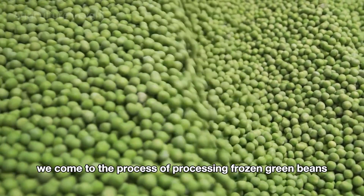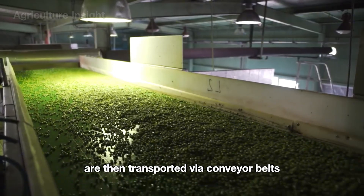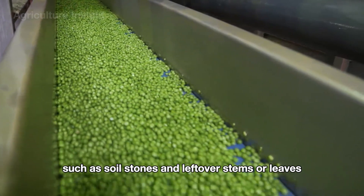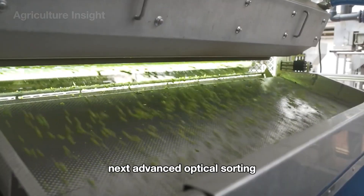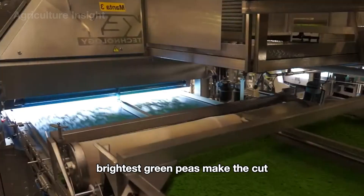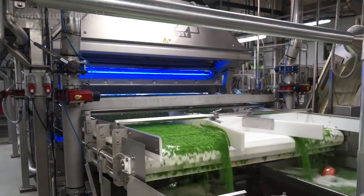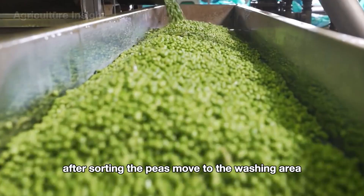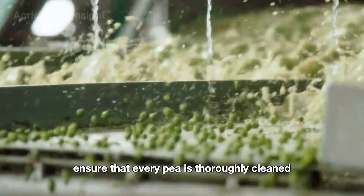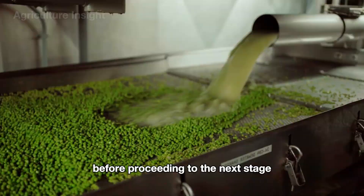Next, we come to the process of processing frozen green peas. When the peas arrive at the factory, they are unloaded into large intake hoppers. The shelled peas are then transported via conveyor belts through a screening system to remove impurities such as soil, stones, and leftover stems or leaves. Advanced optical sorting machines inspect each pea for size, color, and quality — only the plumpest, brightest green peas make the cut, while those that don't meet the standards are discarded. After sorting, the peas move to the washing area, where large water tanks and high-pressure sprayers combined with air bubbles ensure that every pea is thoroughly cleaned, removing dirt and bacteria. Some factories use chilled water during this step to maintain freshness before proceeding to the next stage.